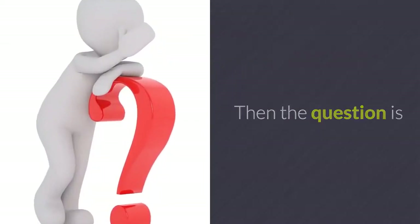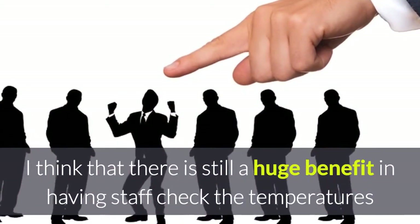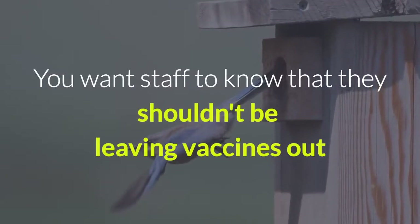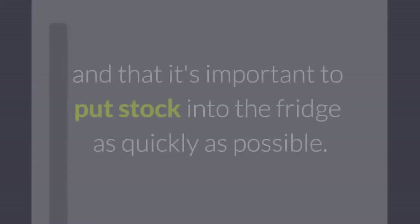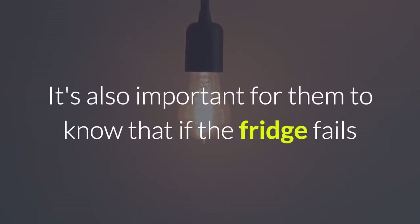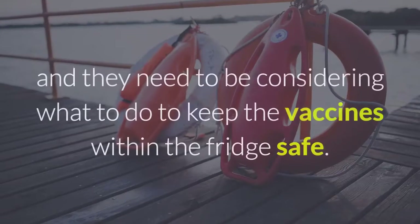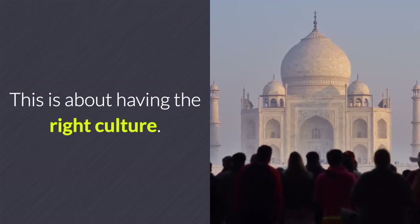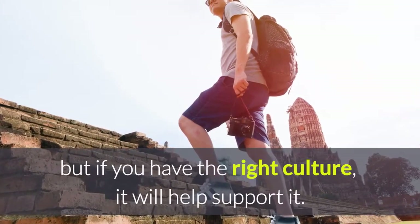Then the question is: why do we check the temperature? I think there is a huge benefit in having staff check temperatures once a day to remind them that temperature is important — that they shouldn't be leaving vaccines out, shouldn't leave the fridge door open, and should put stock into the fridge as quickly as possible. It's also important for them to know that if the fridge or power fails, there is a critical issue. This is about having the right culture. Just checking the temperature won't create the right culture, but if you have the right culture it will help support it.